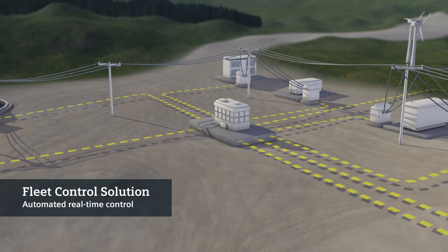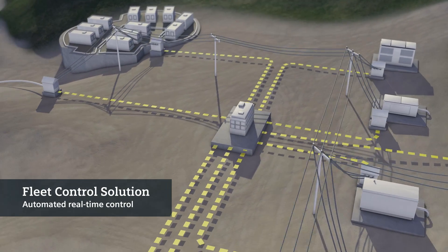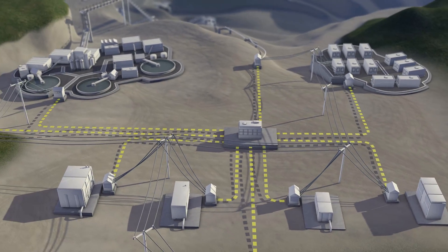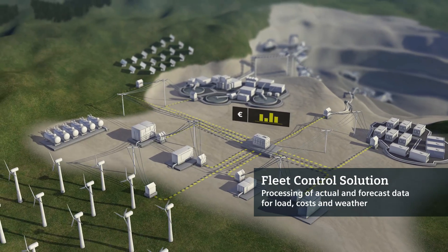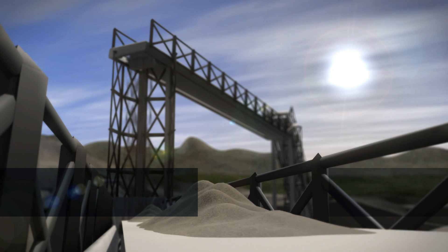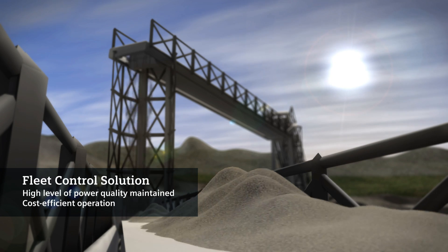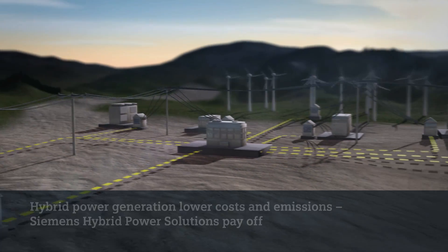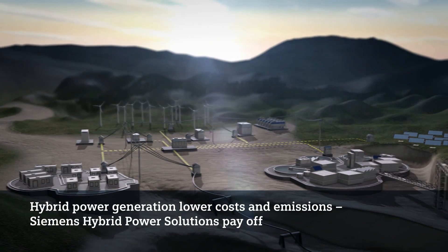It is automated and controls all power generation and storage units in real-time, optimizing their operation. It considers all relevant information — from actual process data and load forecasts and individual cost curves of the generation units, to weather data and forecasts. In this manner, the Fleet Control Solution minimizes operating costs while maintaining the quality of the power supply. In autonomous power supply systems, hybrid power generation is already a cost-efficient solution that lowers operating costs and emissions on a sustainable basis.